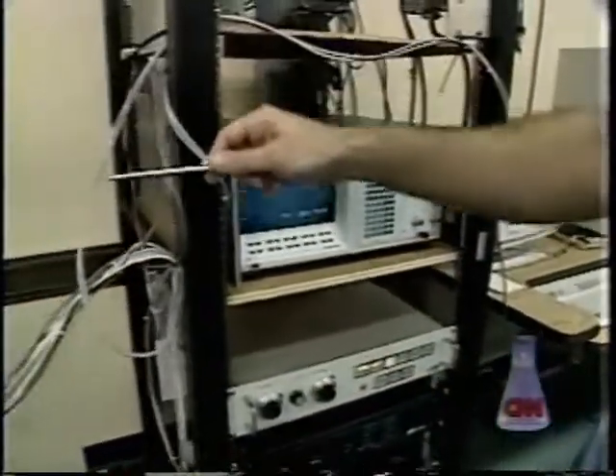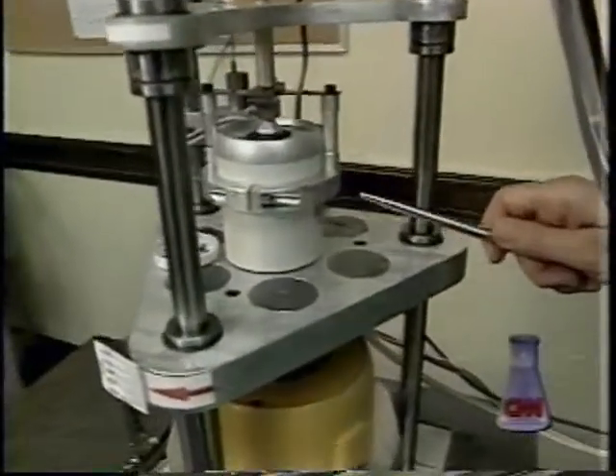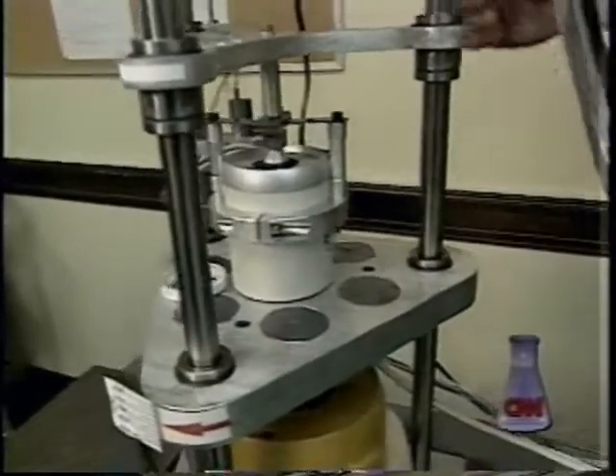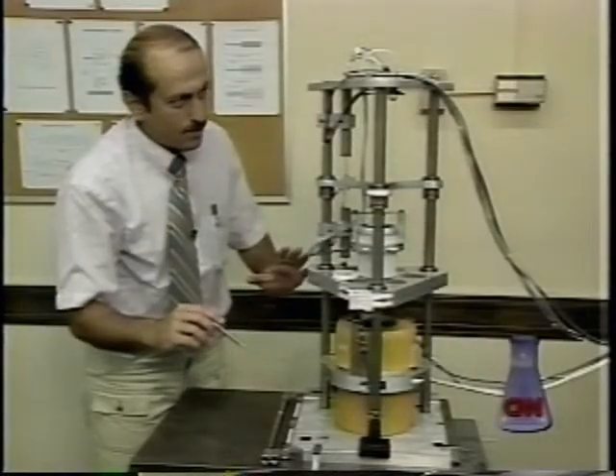Using a novel mathematical formula, the laboratory prototype not only creates the opposite wave needed to stop vibrations, it automatically adjusts that wave as conditions change. And on three, let's activate the control.